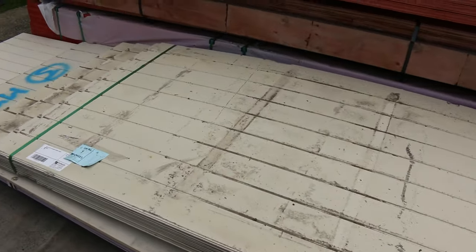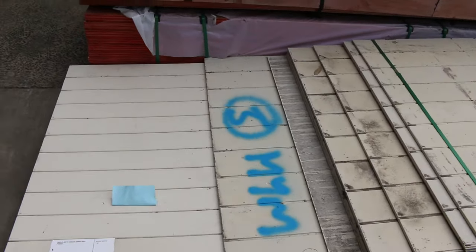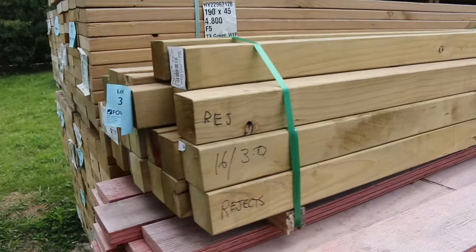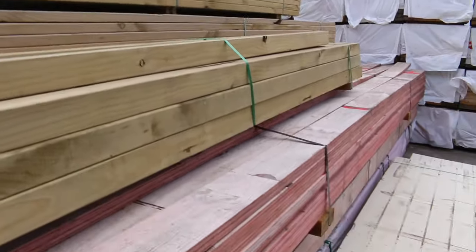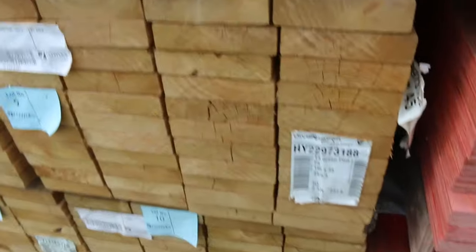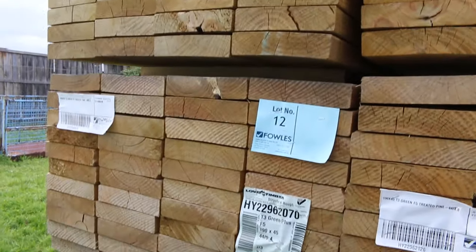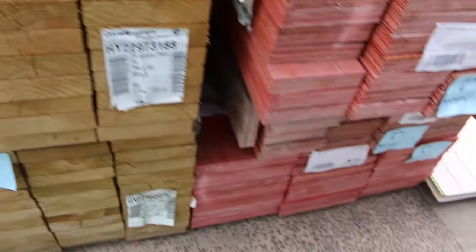Lot one and two right here — some cement sheet products, cladding and cement sheet type products. Lot three is a nice little pack of 90x90 H3 treated pine posts. Then we go into a couple of packs of LVL beams to clear — lots four, five and six. A bit of weathered stuff there. Then we've got some 190x45 F5 treated pine — 4.8s and 5.4s — and one pack of 3.6s in there as well. Nice looking stock. We'll make our way inside now.